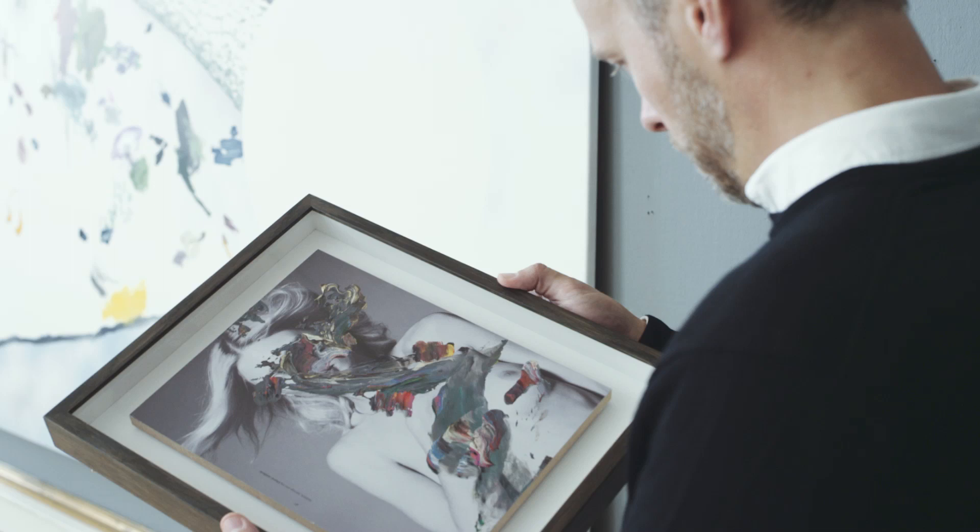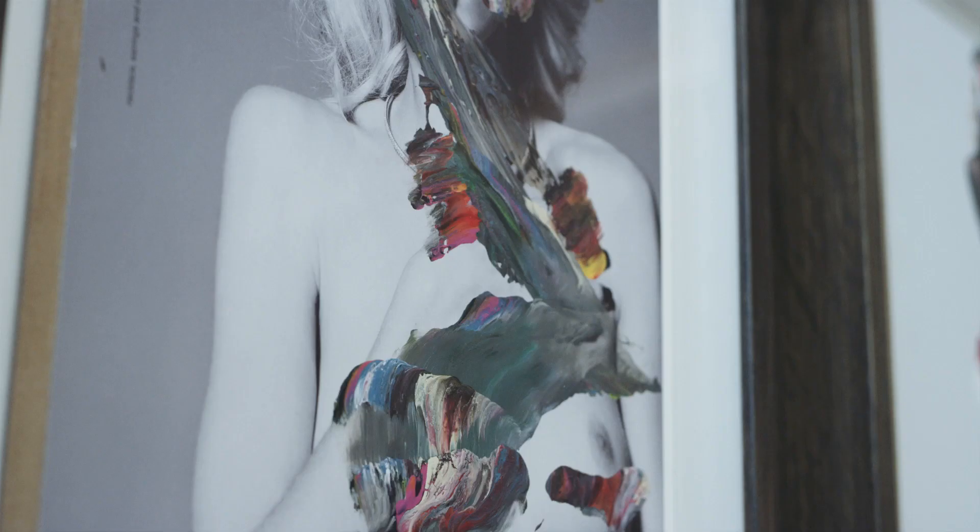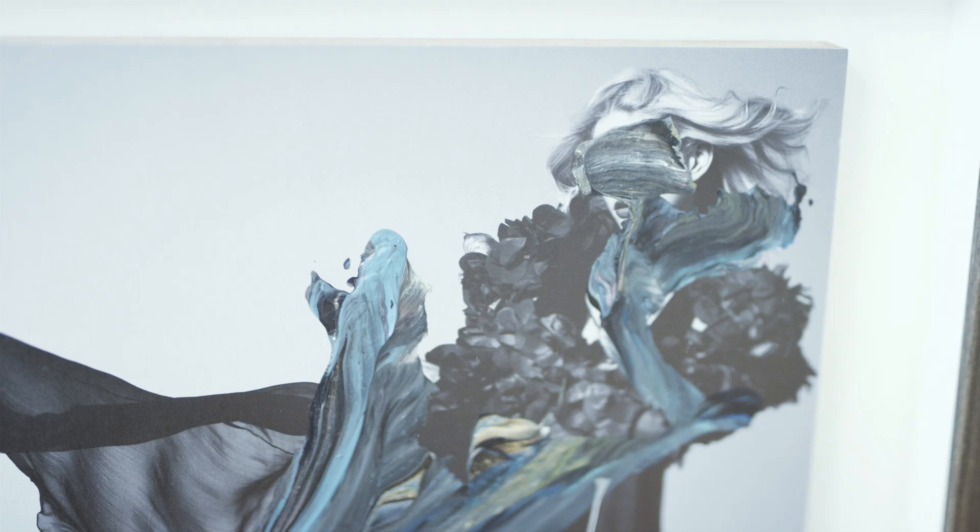The artist's brush strokes both cover and amplify some of the qualities in the underlying image and become strange double exposures in a clash of techniques.